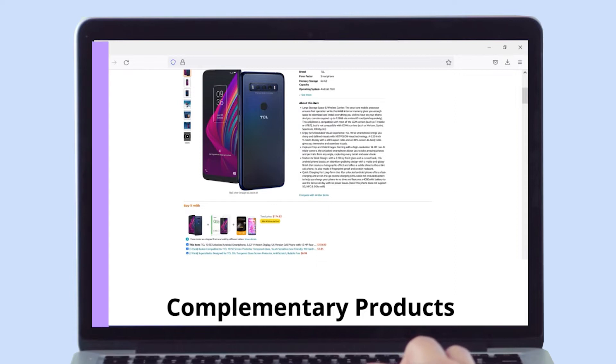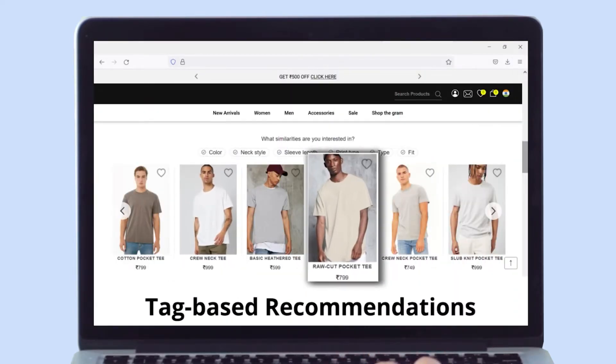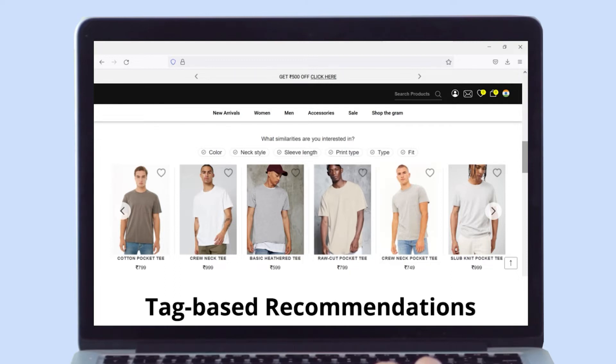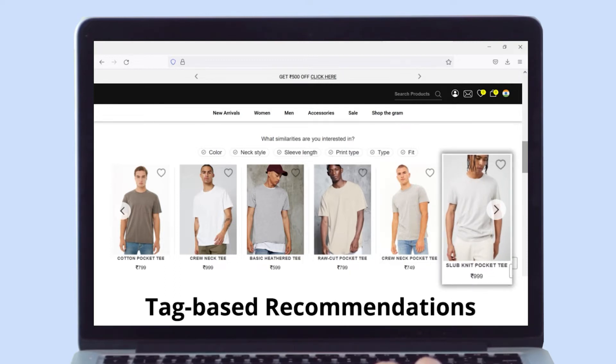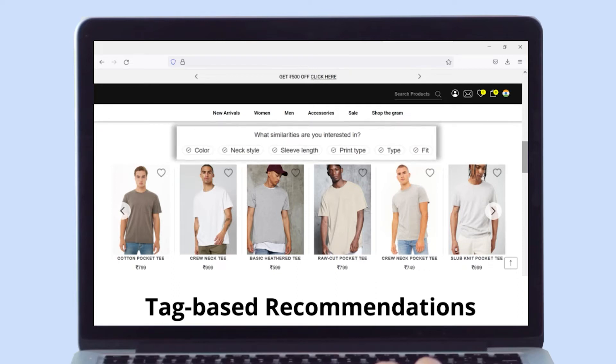Provide an immersive experience to shoppers with tag-based recommendations. Our AI engine automates product image analysis, allowing you to personalize results based on attributes that the user likes — such as sleeve length, neckline, color, design, pattern, and more.